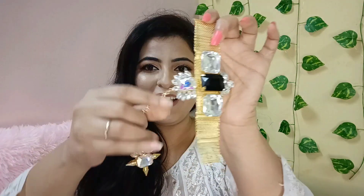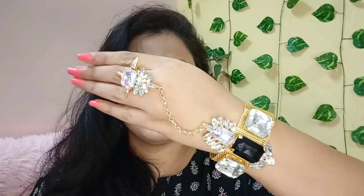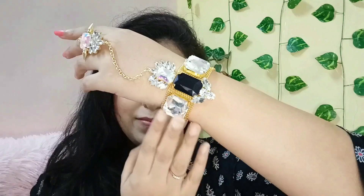Moving on to the next piece — this is also a bracelet, but basically it is a hand harness. Just see, this is so pretty. If you are wearing a gown outfit, going to a party or a reception, this is very good. One issue was that the bracelet chain was very long, so I had to adjust and remove part of the chain to make it fit. A tip: if you don't like the hand harness style, you can remove the chain and wear the ring separately and the bracelet separately — it will look very good.